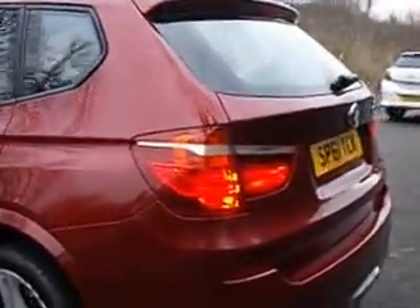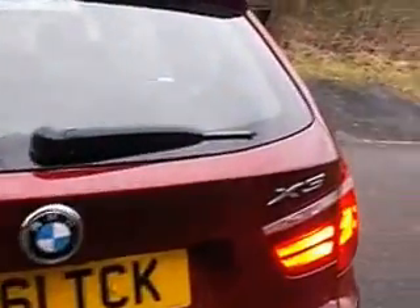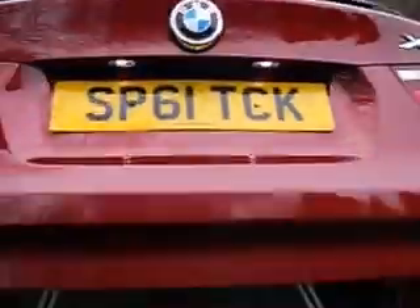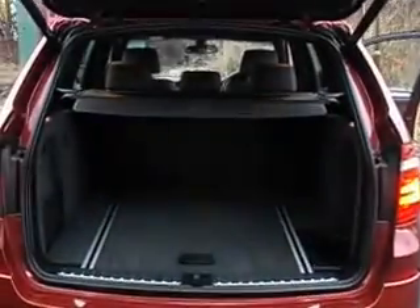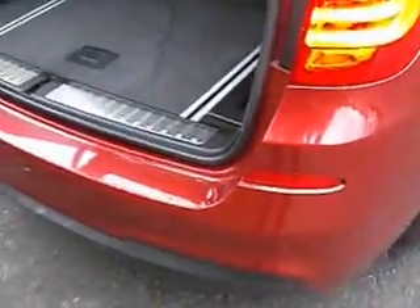Full BMW service history, and a very, very clean example of an X3. It features an automatic tailgate, and the car also has reversing sensors and a reversing camera.